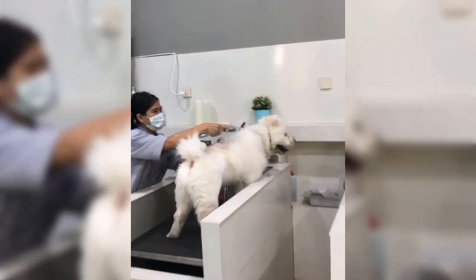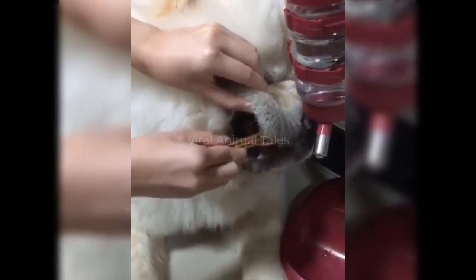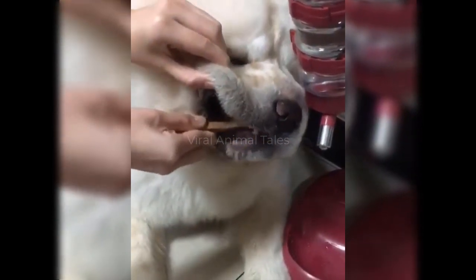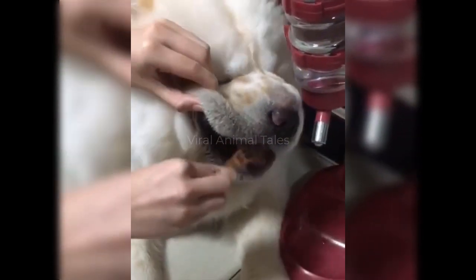Bathing your Chow Chow once a month is all that's necessary. You should brush your dog's teeth daily to remove plaque and bacteria. You'll probably notice that your dog is highly sensitive about people touching his feet, so when trimming his nails every six weeks, be very gentle.